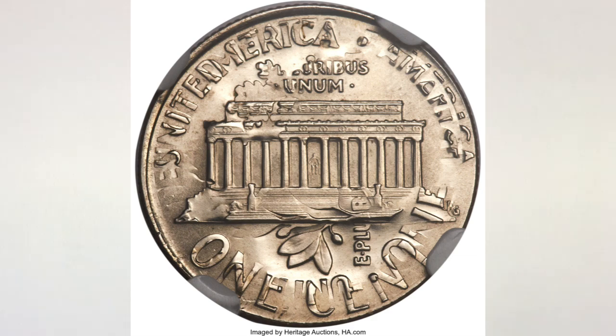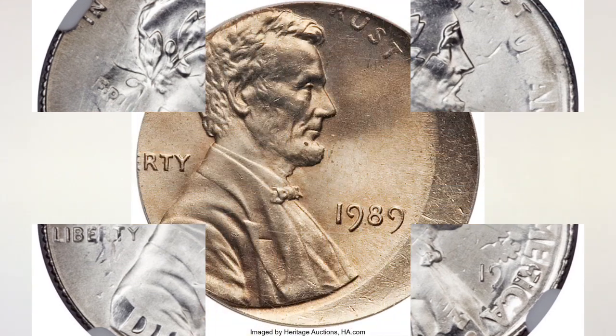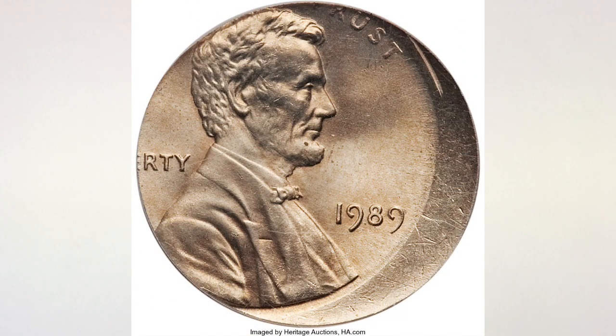The first coin you see in this picture is the 1989 Lincoln cent struck on a clad 10-cent planchet, making it an 11-cent coin. It is graded MS 66 by PCGS and sold for over $1,000.